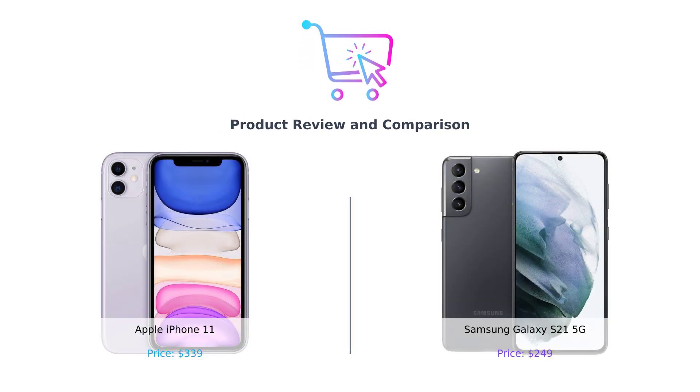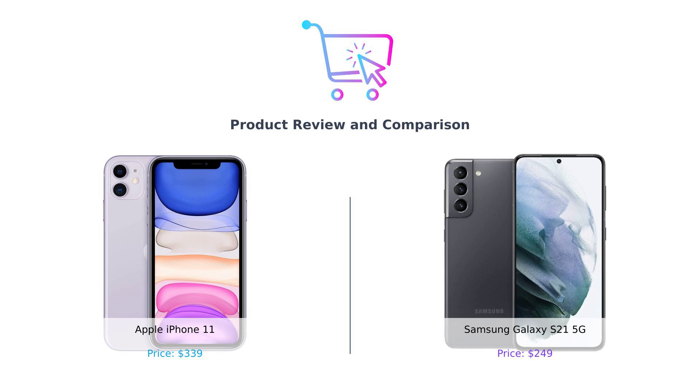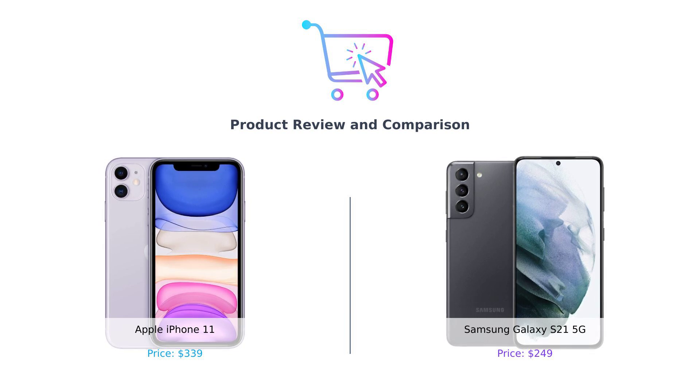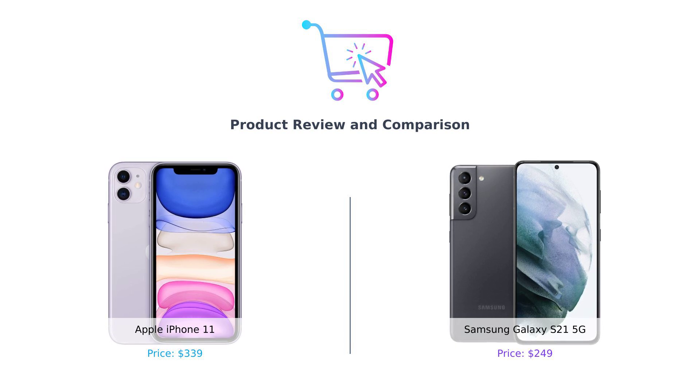Hey there smart buyers! Welcome back to Buy Smart, the channel where your indecisiveness meets its match. Today we're diving into a clash of the titans — the Apple iPhone 11 versus the Samsung Galaxy S21 5G. Get ready for a wild ride as we dissect these tech giants and help you decide which one deserves your hard-earned cash. Let's get started.